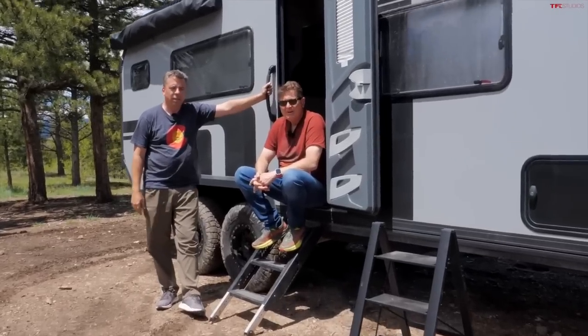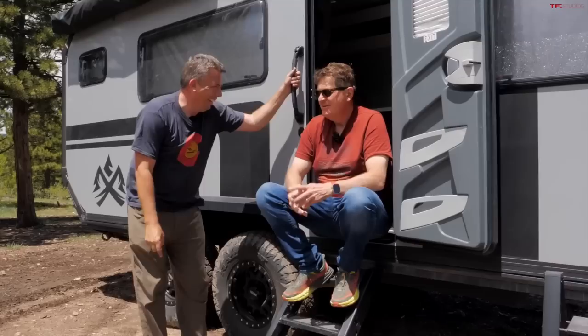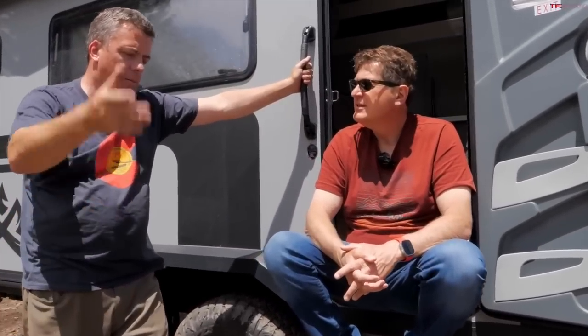How about if I want to post this video to the world wide web? Starlink! And water? Yes — huge shower, huge fridge. Huge, yes!